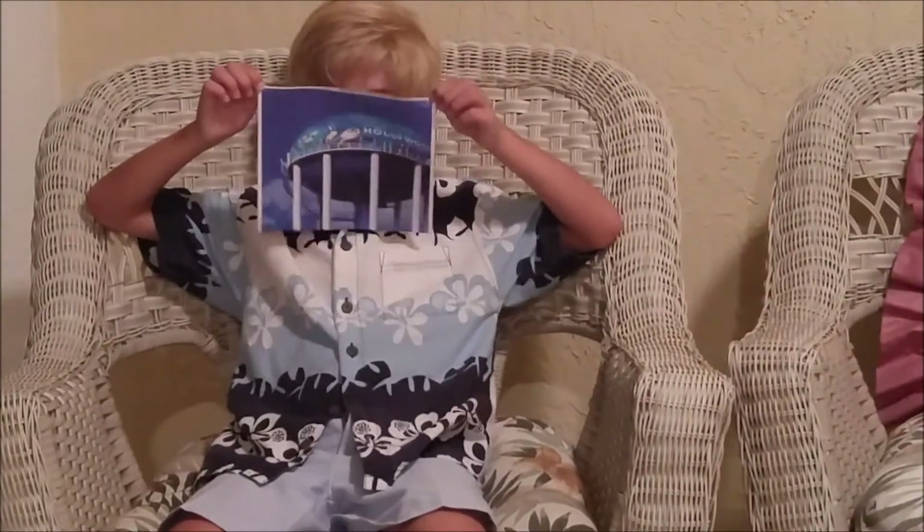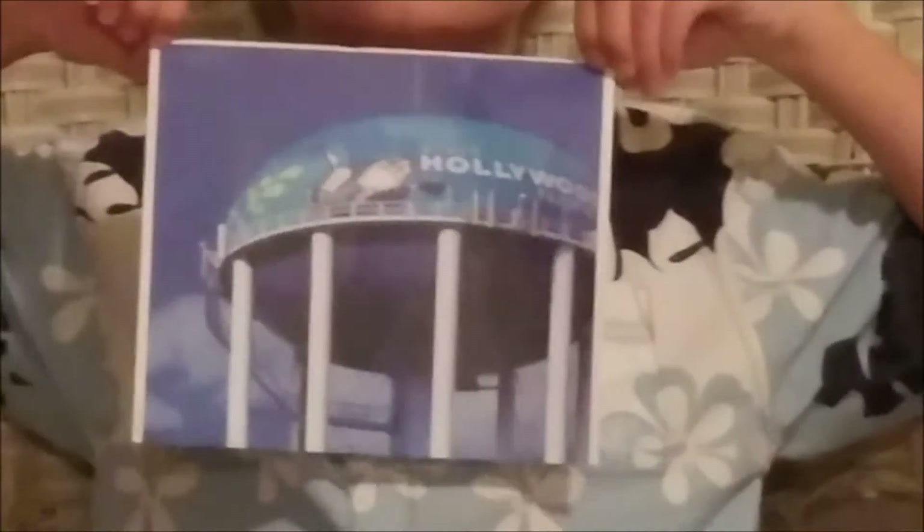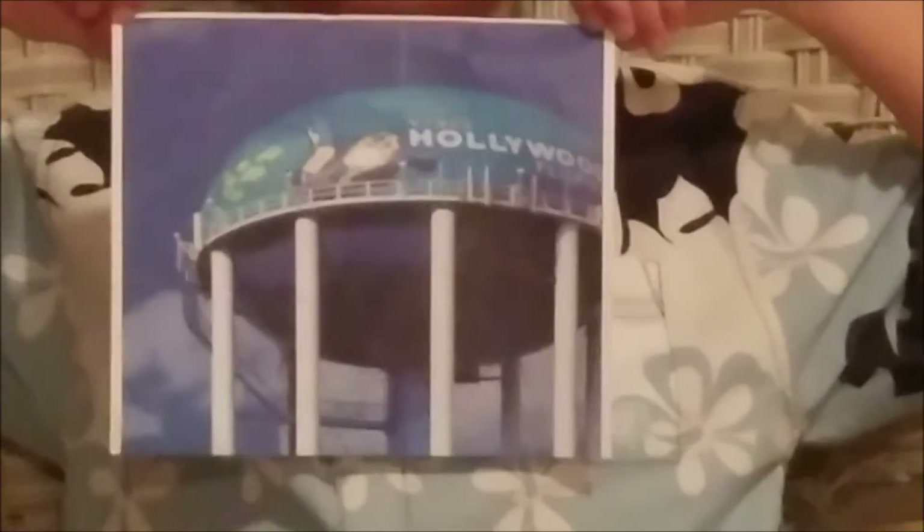Welcome back. This is our sixth and final video. The last thing that we wanted to talk to you about is the Hollywood water towers. You might have noticed these two towers along Sheridan Street in Hollywood, Florida.